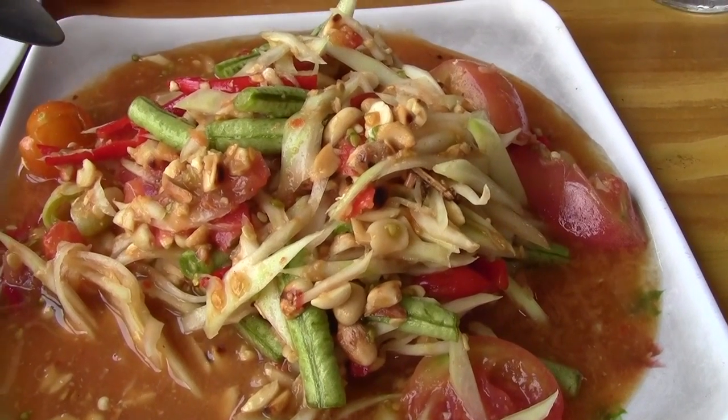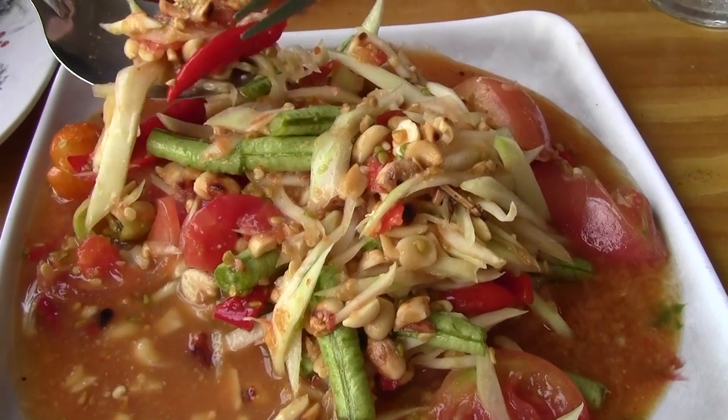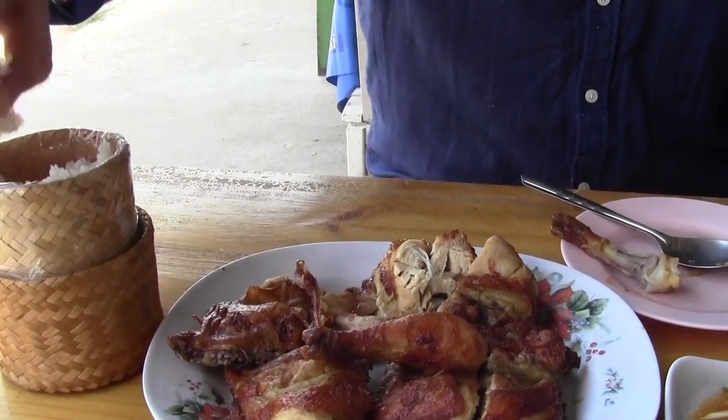Now I'm going to try the papaya salad — let's get a bit of everything. Look at that chili! It's sweet from the palm sugar, salty from the fish sauce, sour from the lime juice, and that savory flavor from the roasted peanuts really ties it all together. I probably shouldn't have eaten that chili because it's really spicy — hopefully it won't ruin the rest of the meal.